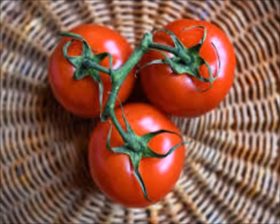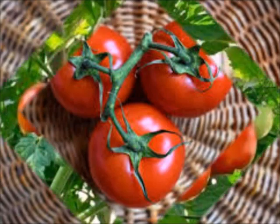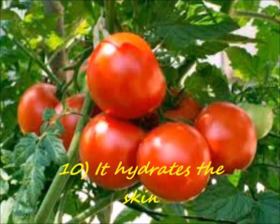Number 10: It hydrates the skin. Tomatoes help to reduce oiliness from the skin, but it doesn't affect the natural oil needed for your skin. It balances the moisture that your skin needs. So even if you have relatively dry skin, you can use tomatoes on your face, hydrate it, and it gives it a natural glow.